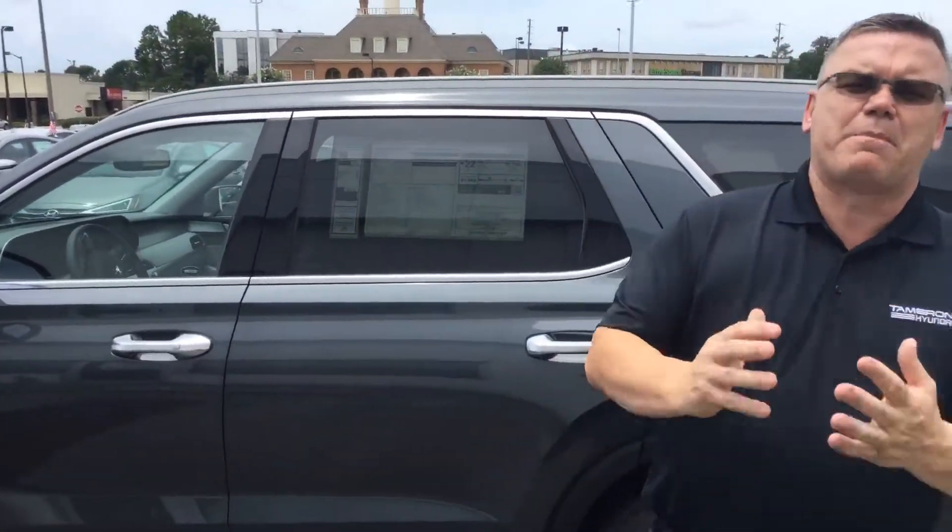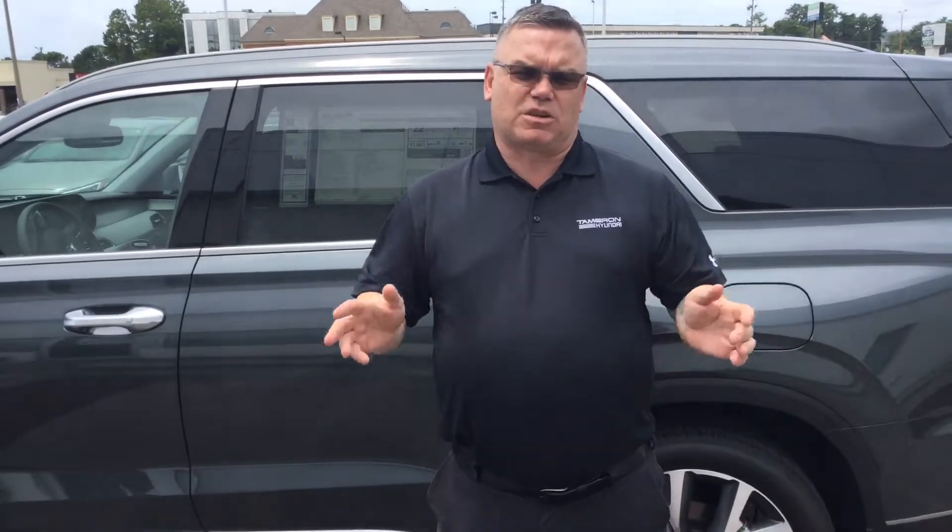The great thing about the Palisade is they all come with America's best warranty. Five years, 60,000 mile new car warranty. Ten years, 100,000 mile powertrain warranty, which will exclusively double to 20 years, 200,000 miles at no cost to yourself.